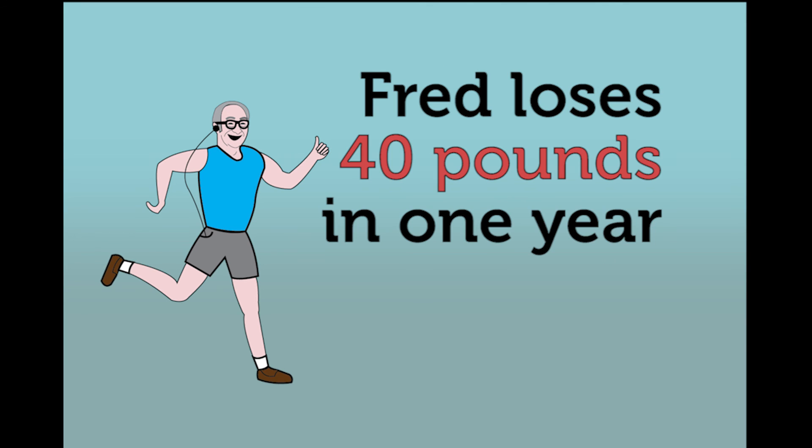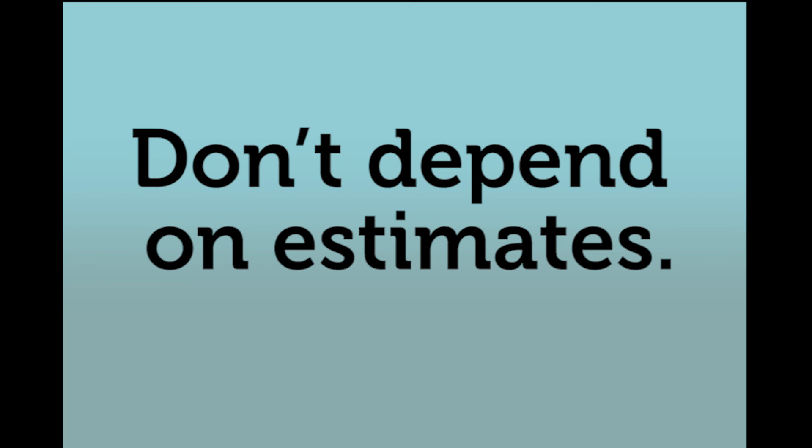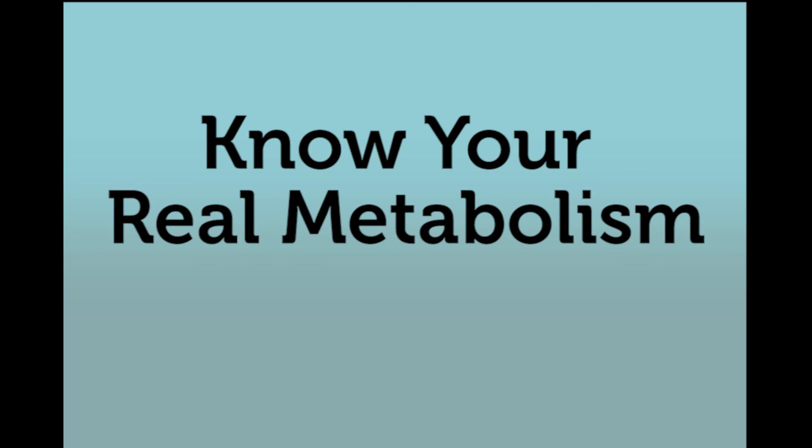And the result? Fred loses 40 pounds in one year. Don't depend on estimates. The most effective way to lose weight is to know your real metabolism.